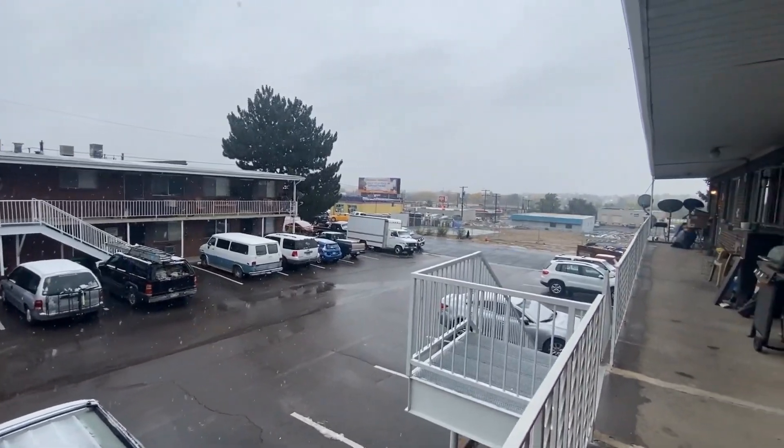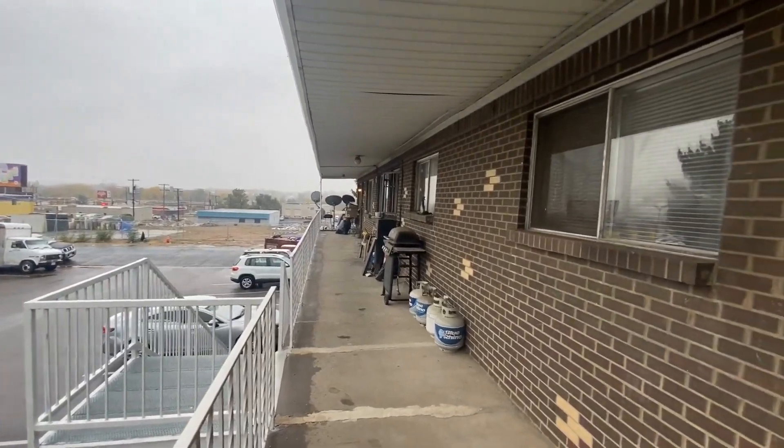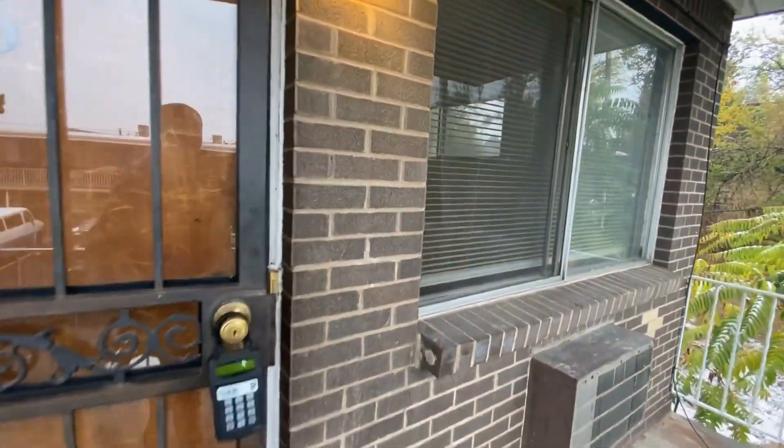We have close access to Federal and other major arteries, as well as included water, sewer, and trash. We have coin-operated laundry down below. Let's go ahead and get inside and take a look at the home itself.